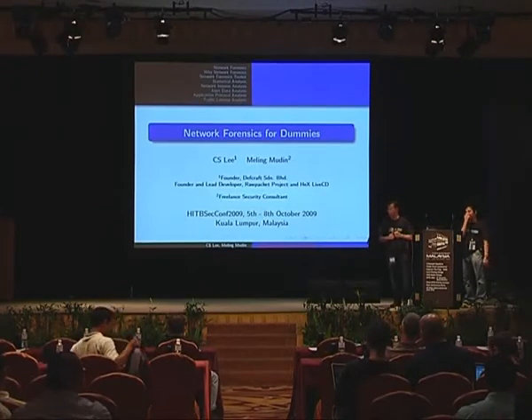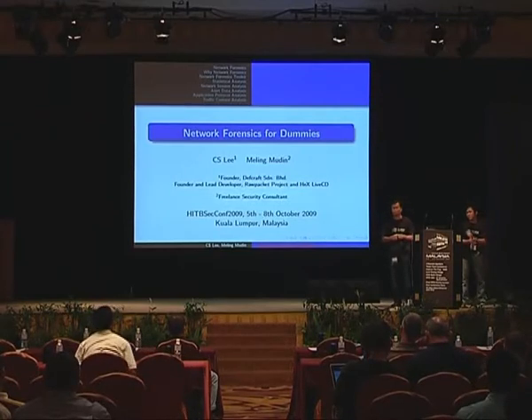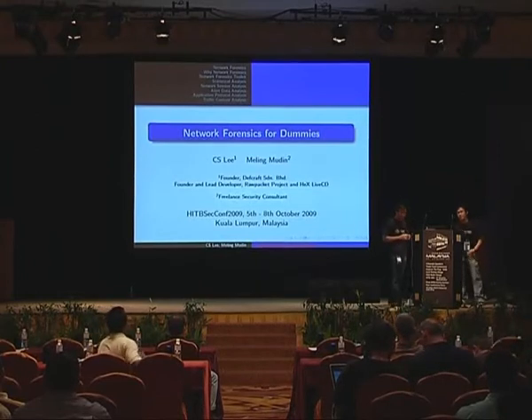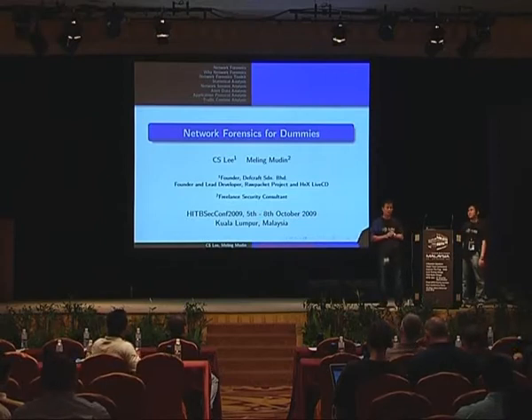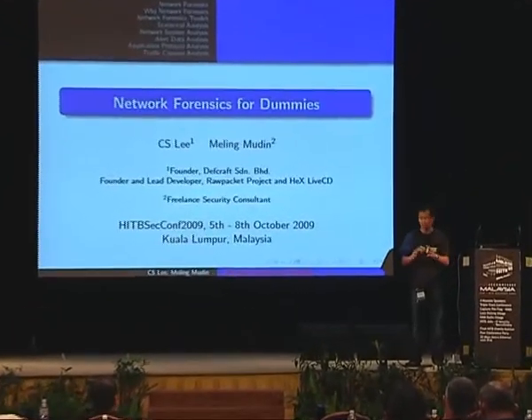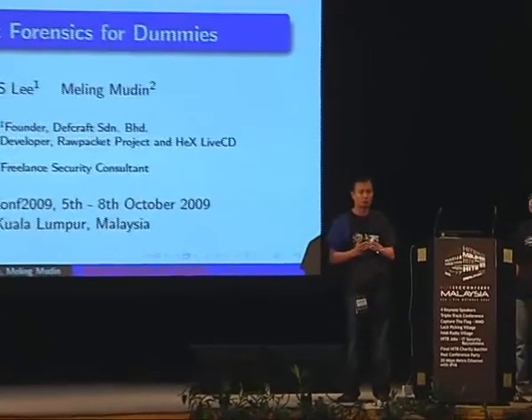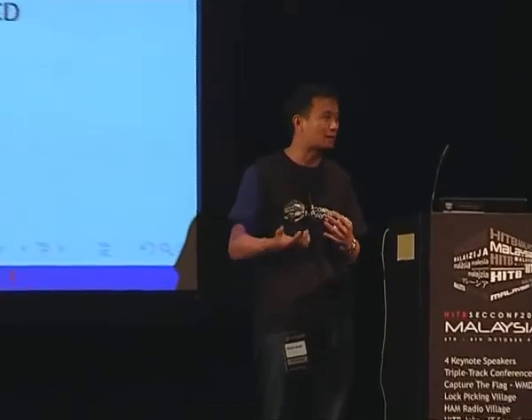Good morning everyone. First of all, thank you for coming to HITB 2009, and thanks for attending this talk. Initially, the idea for this talk was supposed to be a lab session, where we will walk through analyzing packet captures and extracting evidence for network-based forensics, but unfortunately the arrangement has been changed, so instead of a two-hour hands-on lab session it's been turned into a presentation.